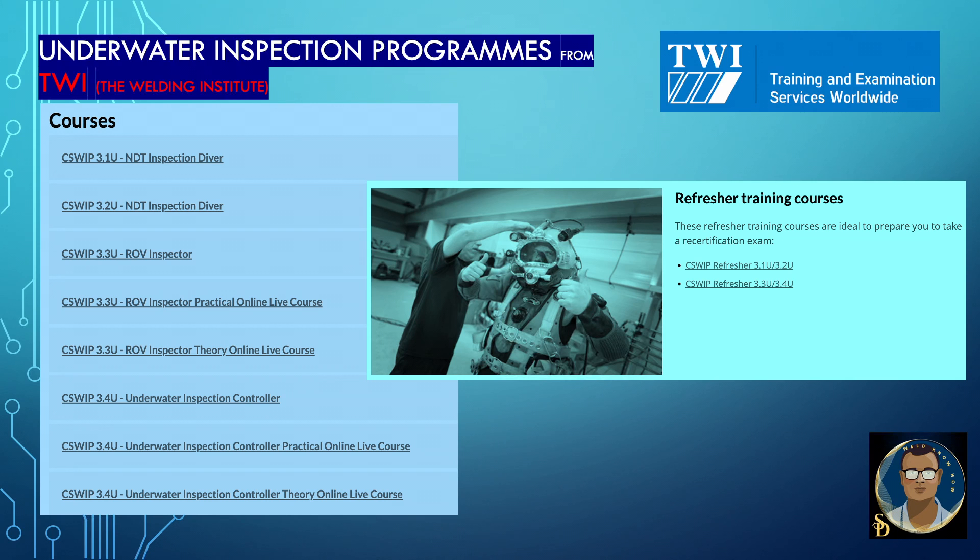All these courses — if you need to know in detail, please go to the C-Sweep website.